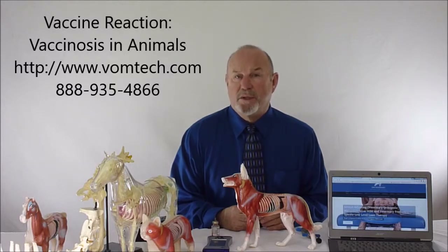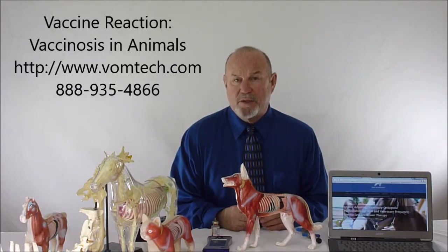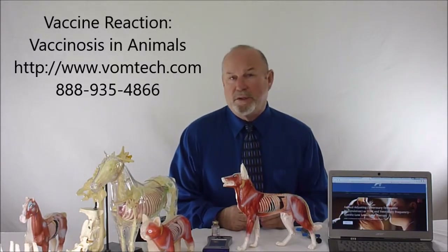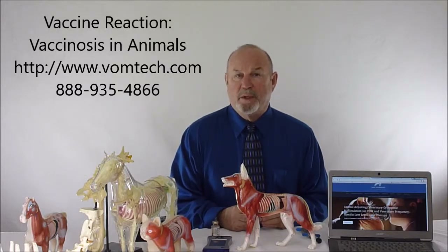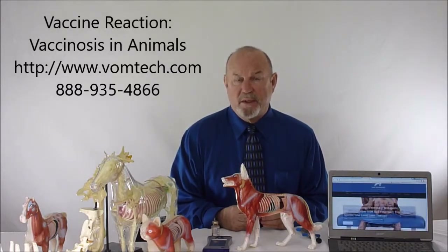A number of holistic practitioners have sought to eliminate vaccine reactions using nosodes, which may or may not be effective, or other methodologies. A lot of times blood tests will be taken to see if the animal has a protective titer, and that sometimes works also.